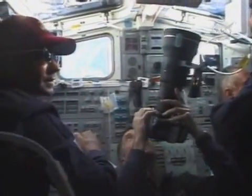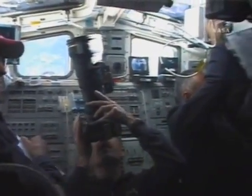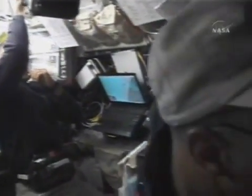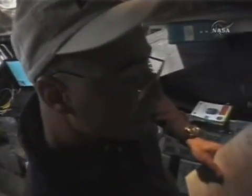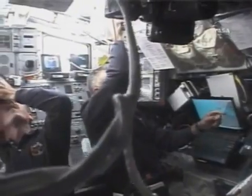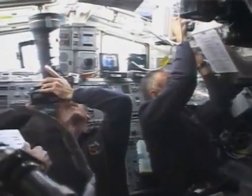Here you can see JR doing some more documentation with the 400mm lens of the station exterior. Danny is making handheld laser marks and Bruce is backing everything up on the checklist procedures and entering the orbiter attitudes on the universal pointing display.